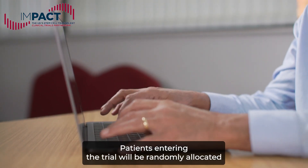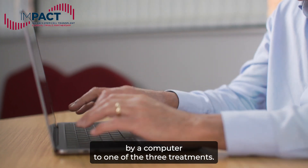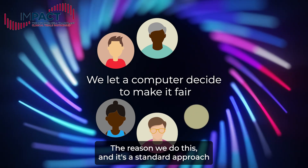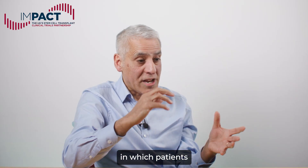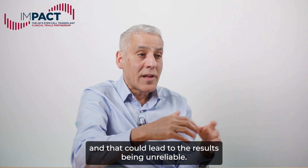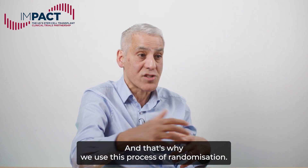Patients entering the trial will be randomly allocated by a computer to one of the three treatments. The reason we do this — and it's a standard approach across all trials of this kind — is to prevent an issue called bias, in which patients receiving different treatments are also different from each other. That could lead to the results being unreliable, and that's why we use this process of randomisation.